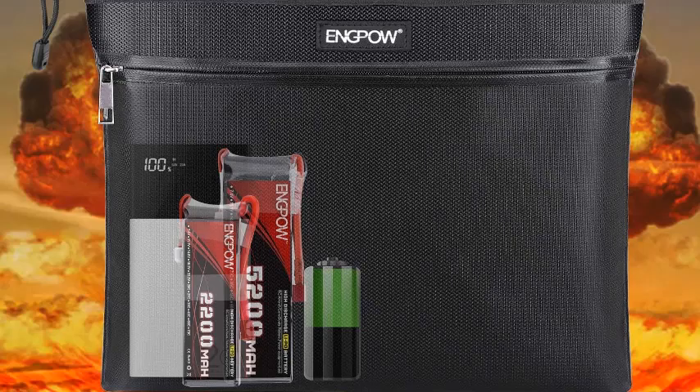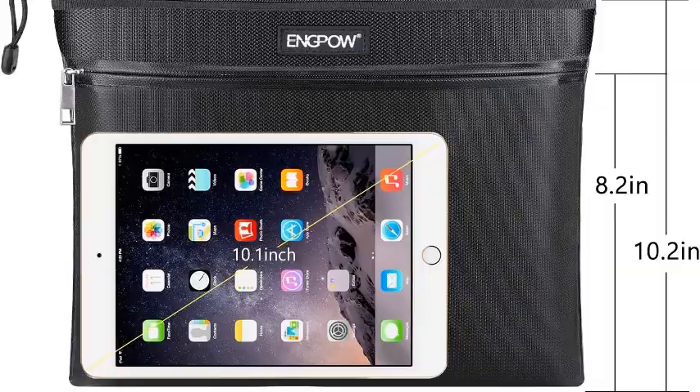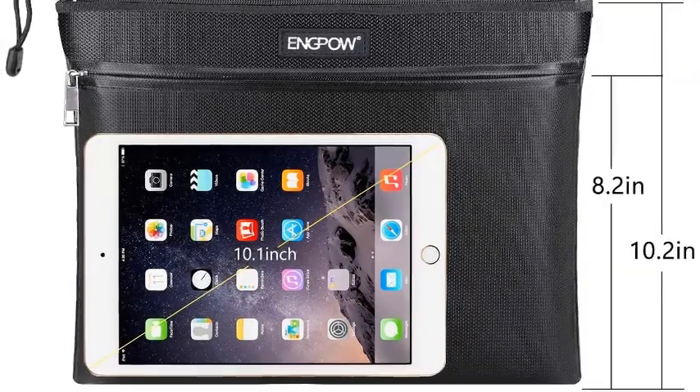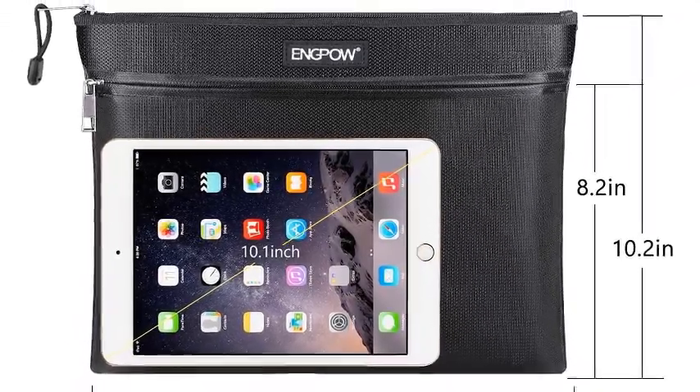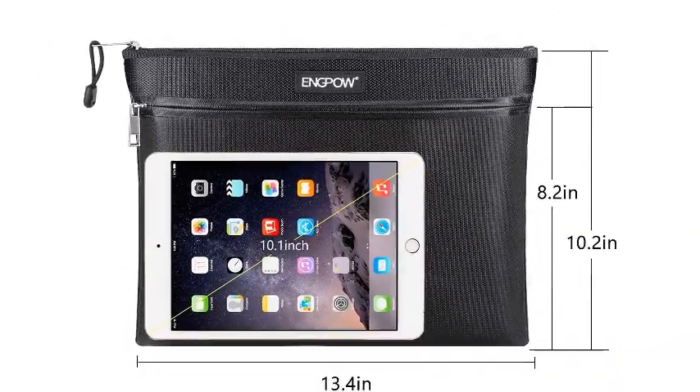It is designed with dual pockets, a portable hang strap, and a hidden zip closure to quickly sort out documents and valuables. The bag has a foldable design for quick storage and two fireproof zippers for added security. This fireproof bag can resist up to 2000°F and measures 13.4 x 10.2 inches, accommodating several documents of varied sizes.